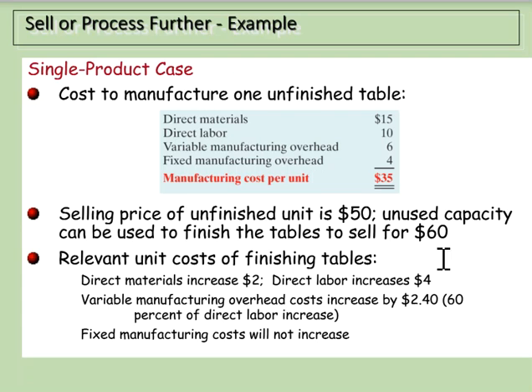We have some unused capacity and could finish the table — varnish it, stain it — and sell it for $60. Finishing the table costs an extra $2 in direct materials, an extra $4 in direct labor, and variable manufacturing overhead increases by $2.40, which is 60% of the direct labor cost increase. Fixed costs do not increase at all.